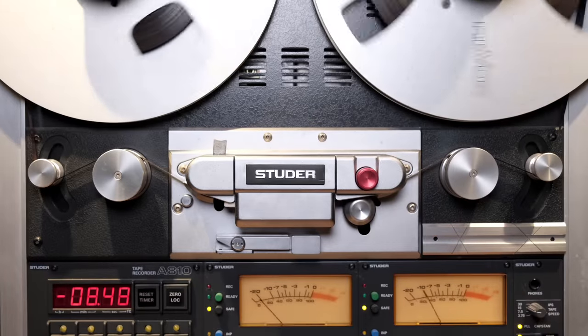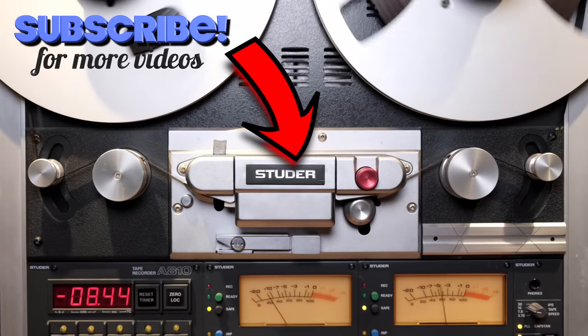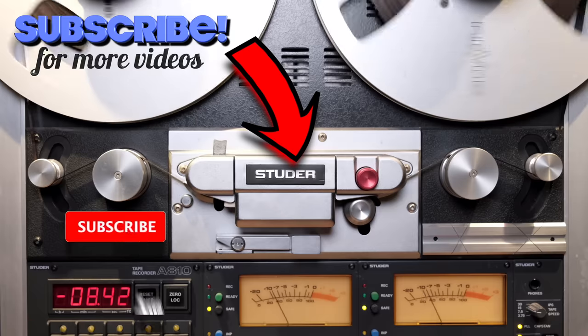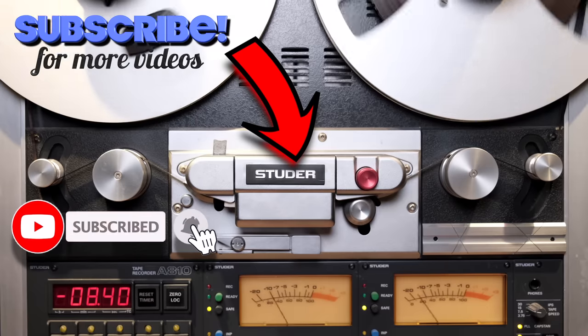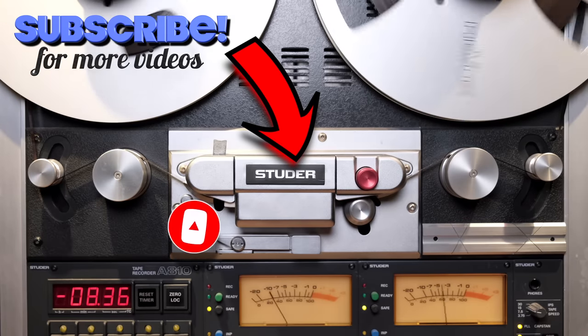If you're enjoying my videos and channel, please consider subscribing by clicking the logo below. Don't forget to click the notification bell so you never miss an episode and become a true member of the analog community.